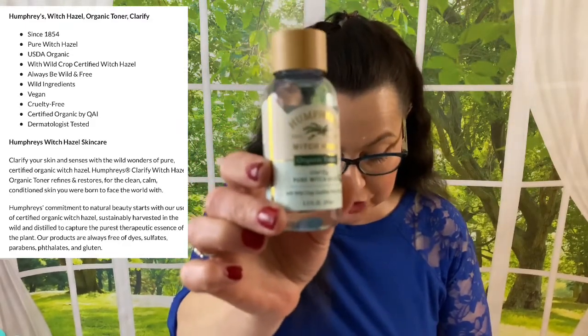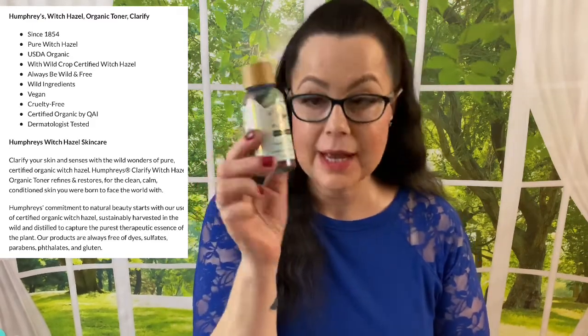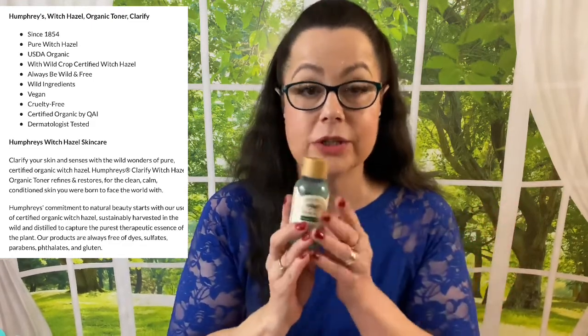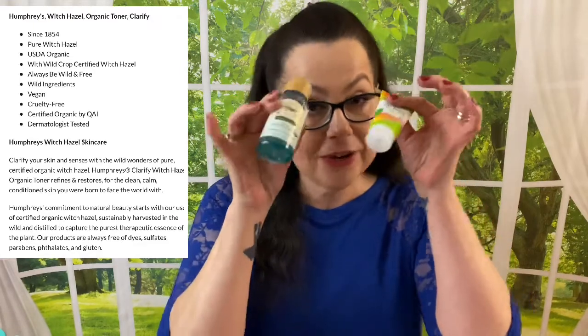After you wash your face, you're going to need this — it's Humphrey's Witch Hazel Organic Toner Clarifier, and this is a 3.3-ounce size. What you do with toners is apply this before you put any skincare product on, so the ingredients can go really into fresh, clean skin. So after you wash your face, you've got to have your toner. These two products, while they're not wow products, they're very important, especially in a skincare box.